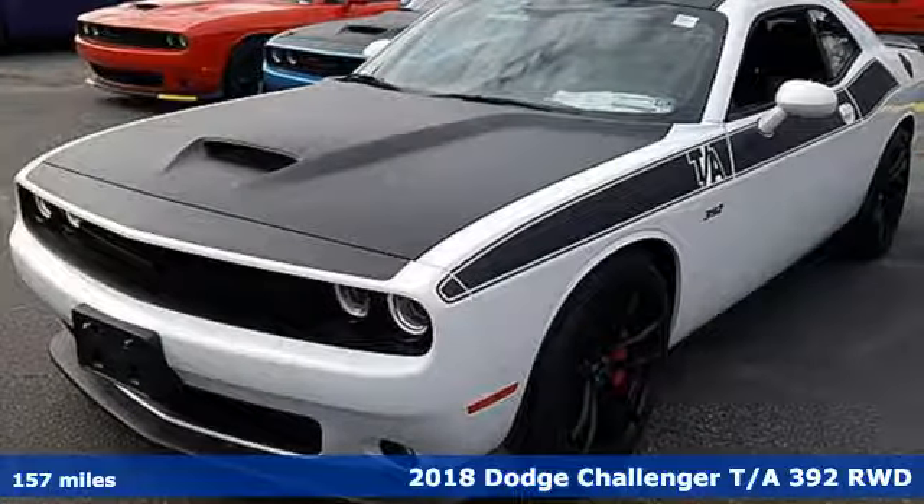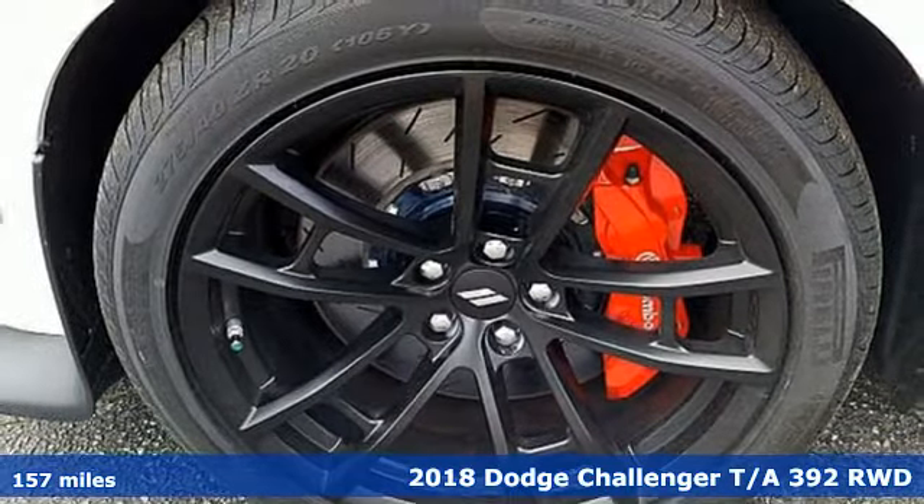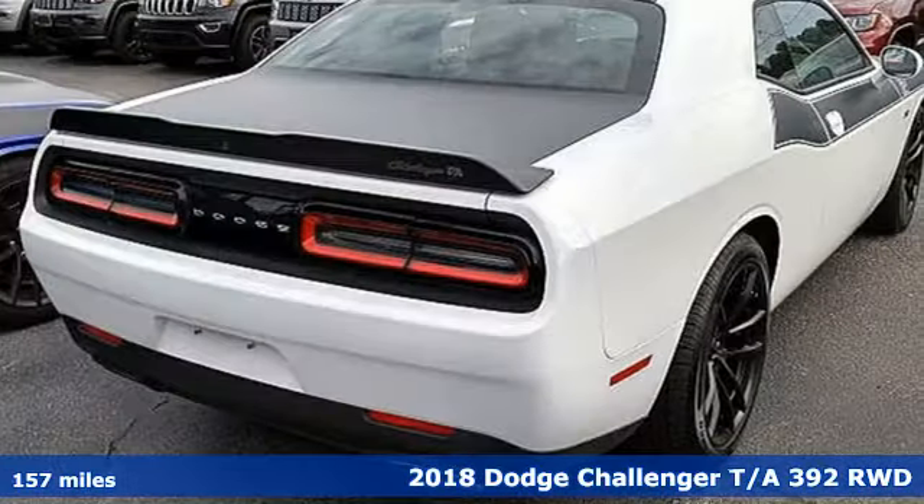Here's a new 2018 Dodge Challenger. Come on, let's get real. Muscle wins every time, and this Challenger delivers.